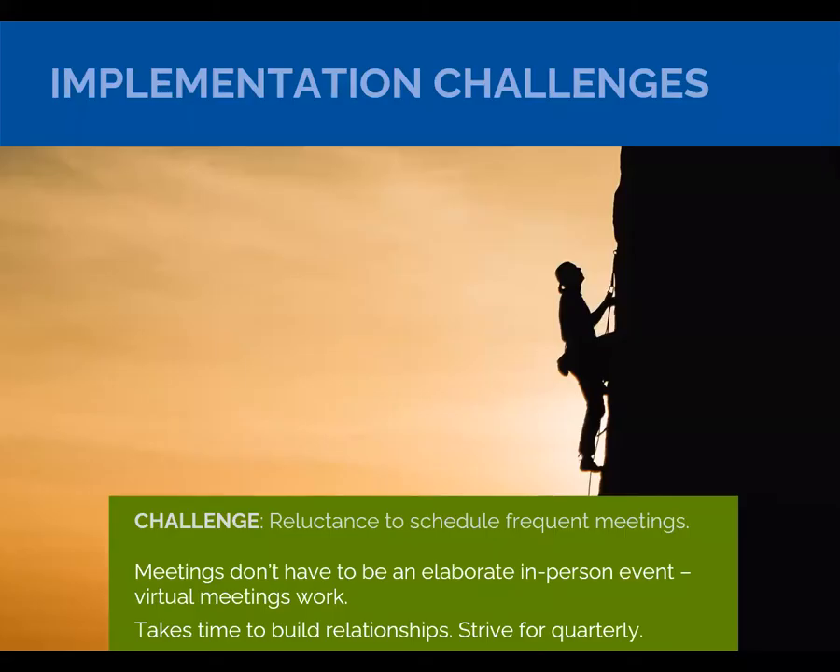Some challenges — and we've heard a lot of them. But many colleges nationally are implementing the BILT model for all their technical programs. One challenge is the reluctance to schedule frequent meetings. Some colleges like to check the box, where the requirement is only one meeting a year. If you only see the business people once a year, they're not likely to be terribly involved. Virtual meetings work — we've proven that during the pandemic. It does take time to build relationships, and our sweet spot has been to meet quarterly for the entire duration of our work.